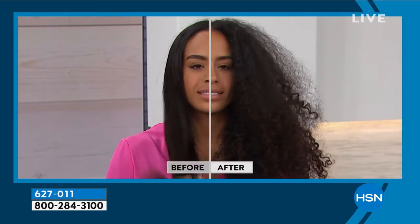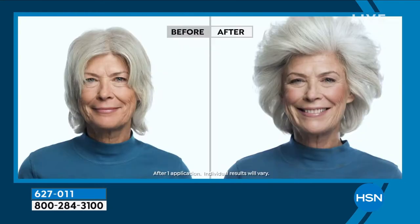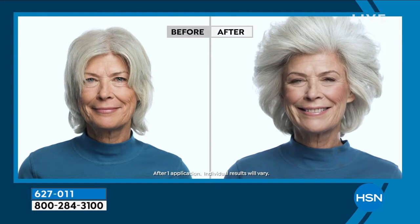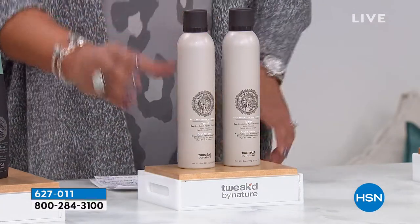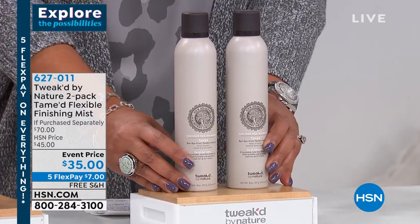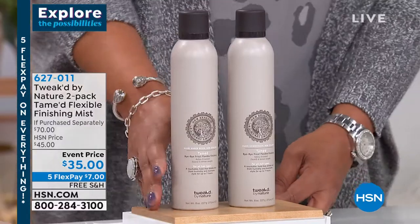For example, hair in humidity is a problem. You could come down to Florida in deep humidity and it would hold your hair in style for seven hours. This is a buy-one-get-one. One finishing mist is $35, so normally two would be $70. We're giving you two today for $35 — absolutely phenomenal. It's $7 to get home both, and you want a hairspray that moisturizes and nourishes.